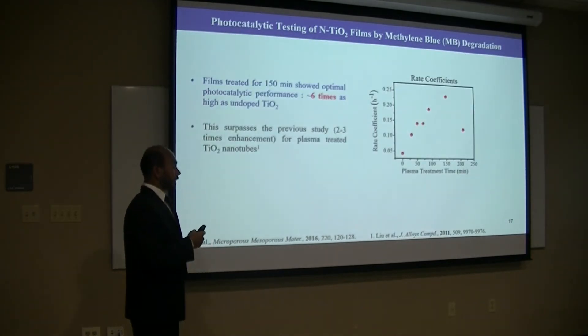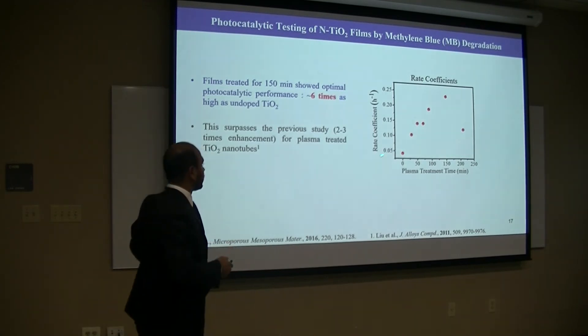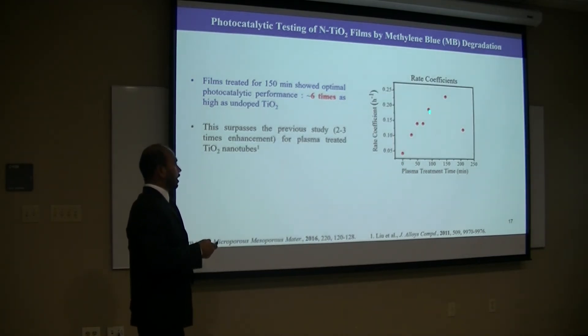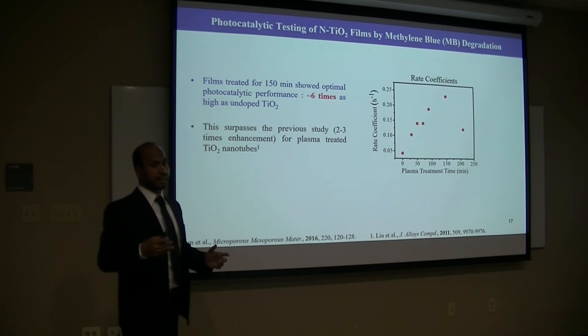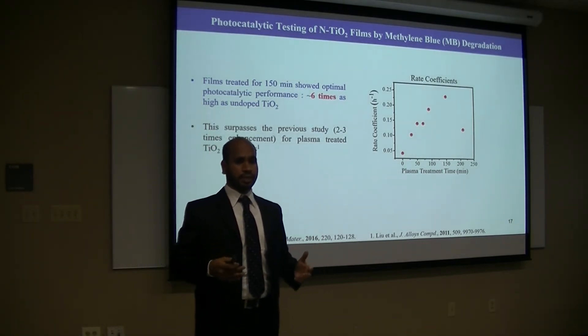We tested the photocatalytic performance by methylene blue degradation. The rate coefficient versus plasma treatment time — as the plasma treatment time increases, the rate coefficient increases, and at 150 minutes the rate coefficient is maximum, which is six times higher compared to undoped titanium. This surpasses the previous literature, which showed only two to three times for plasma-treated titanium nanotubes. That indicates the effectiveness of our mesoporous titanium materials.